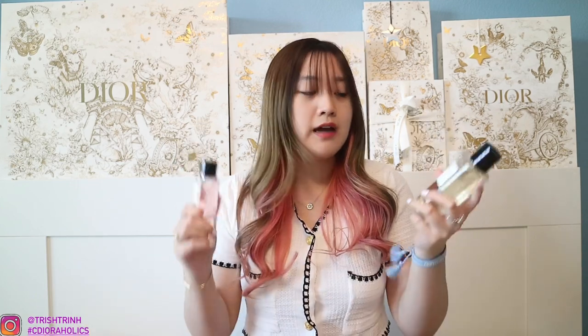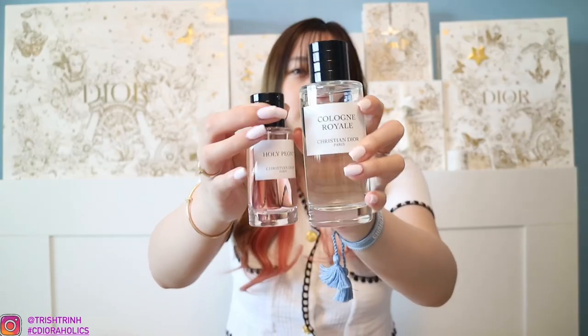For makeup and beauty essentials, let's start with perfume. I've been digging two Dior perfumes this month: the Dior Cologne Royale and the Dior Holy Peony. These are two of my favorite perfumes this month. Holy Peony is a very floral scent. Cologne Royale is really refreshing — it's very uplifting, almost lemony. If you're tired, spray it and it will wake you up. It smells really nice.